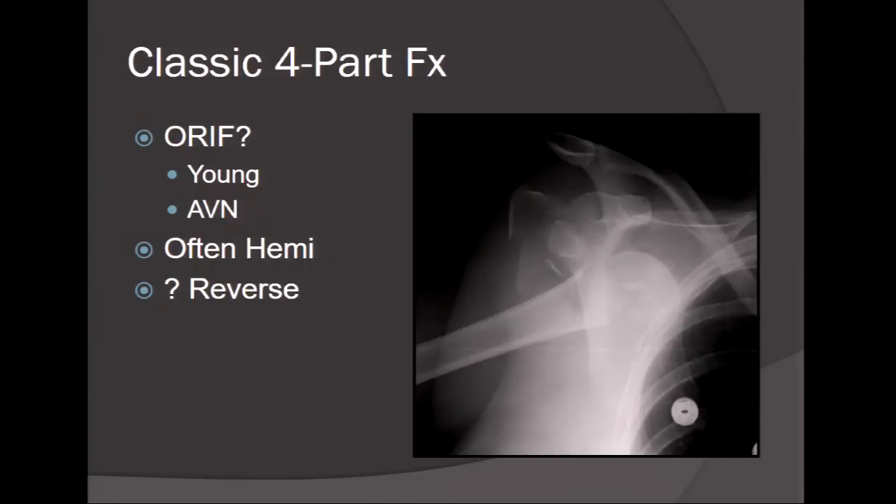The classic four-part fracture: who do we fix? Young patients have a higher rate of AVN and are also associated with fracture dislocations. The younger patient with a blasted proximal humerus with an articular segment or head split fragment may require arthroplasty. In the elderly patient with a four-part fracture or four-part fracture dislocation, due to poor blood supply and poor bone, reverse shoulder arthroplasty may be required. This lecture will also briefly touch on arthroplasty later.